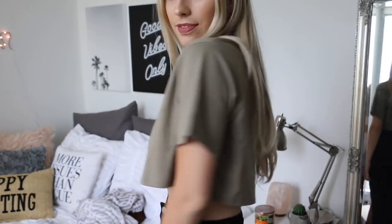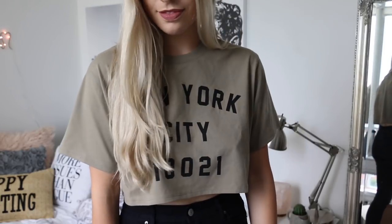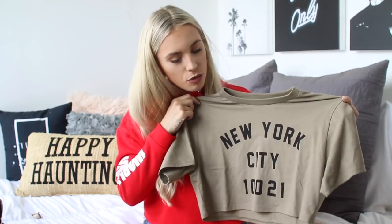Next I'll do Forever 21. One of the first things I picked up was this shirt, again in that army green color. I grabbed this cropped New York shirt — perfect for lounging around. I also think this would look really cute with black high-waisted pants and cute black booties for fall, and you could rock it with one of those black jackets I talked about. All of these clothes just intertwine so nicely.